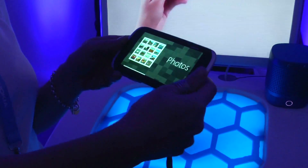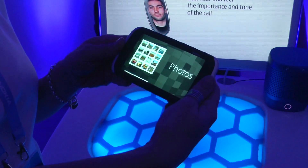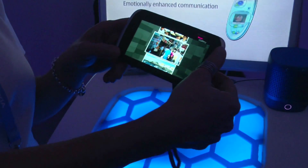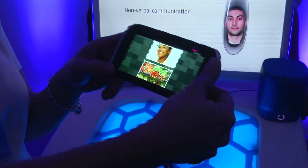It looks really easy. Well, it is easy and our purpose has been to make it easy and intuitive. By bending it opens the application, so now you can browse through your photos, and by twisting you can go through the list. You can add speed by twisting a little bit harder. Amazing, it's amazing.